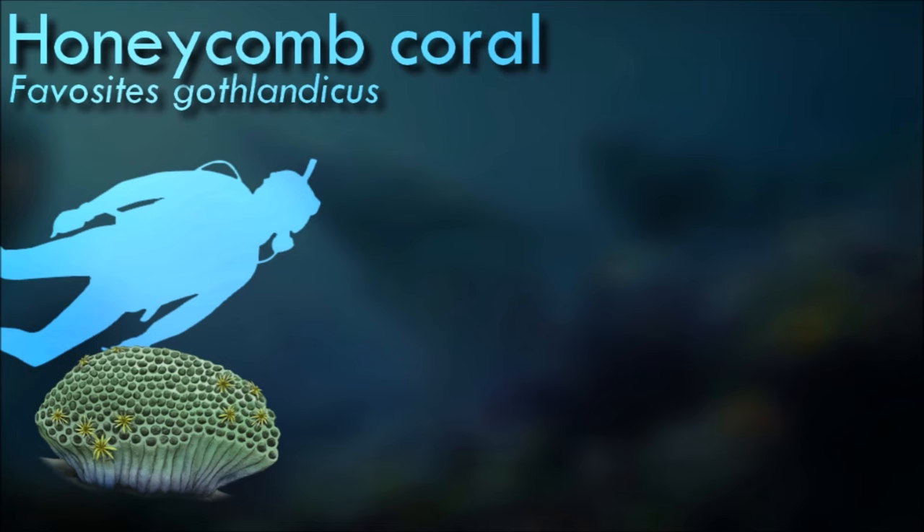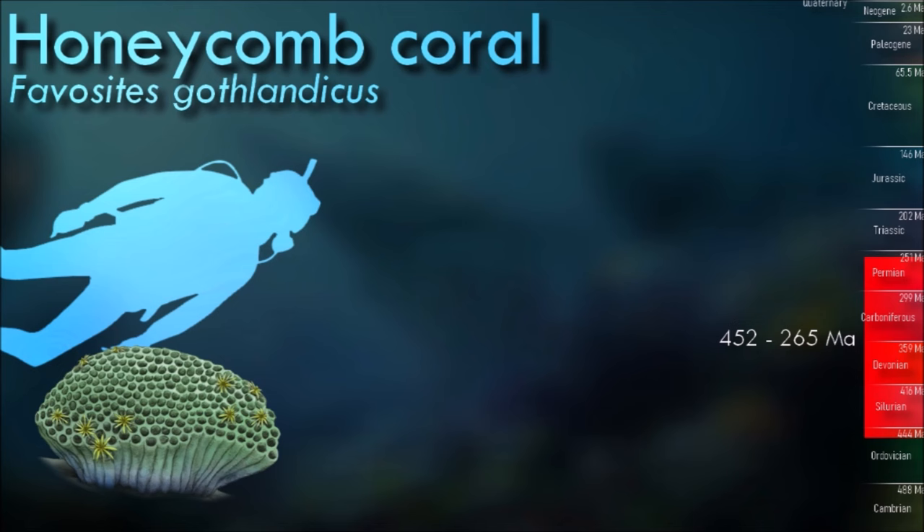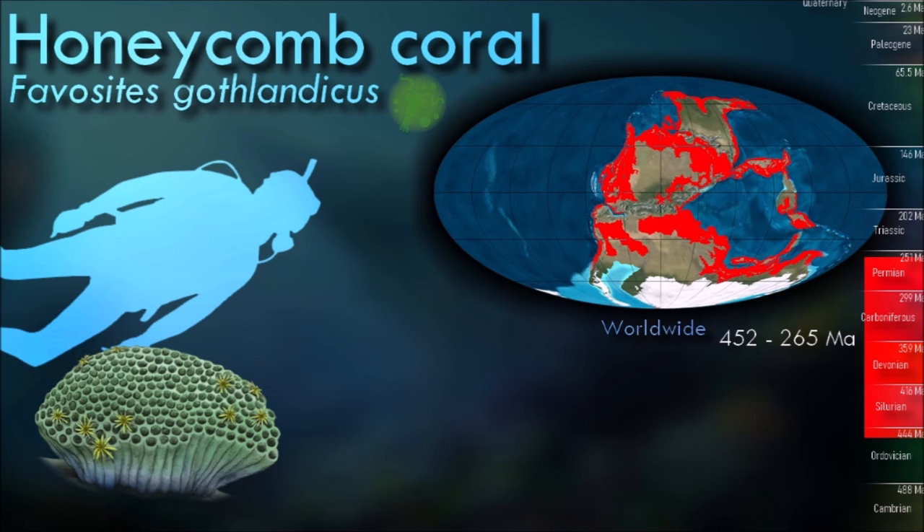Favocytes is an extinct genus of tabulate coral characterized by polygonal closely packed coralites. The walls between coralites are pierced by pores known as mural pores, which allowed transfer of nutrients between polyps.